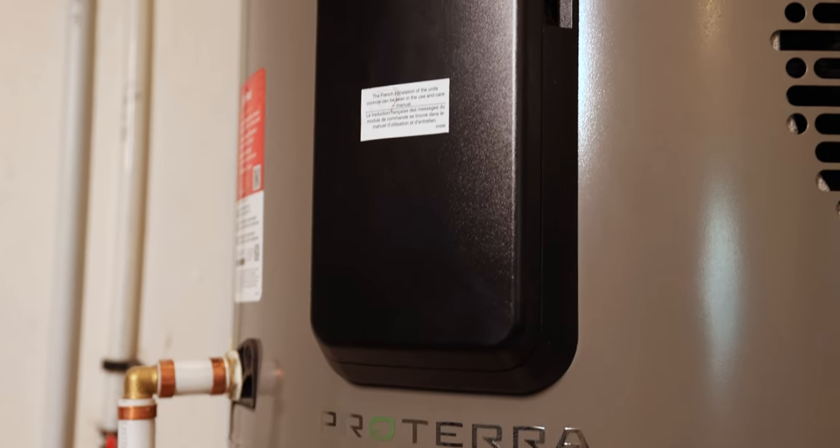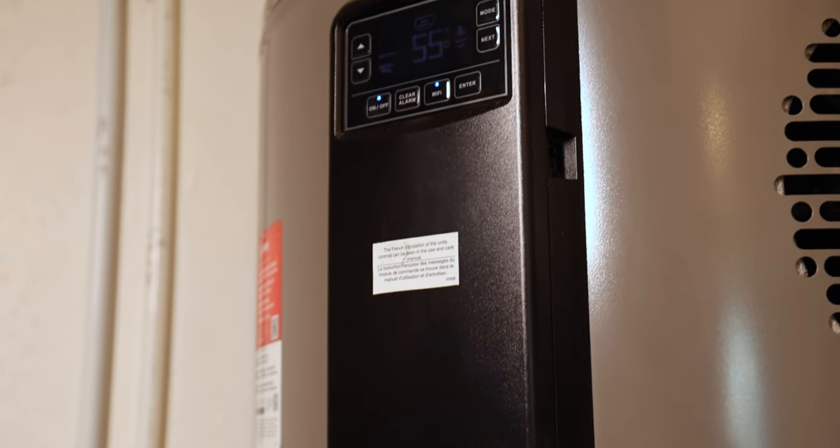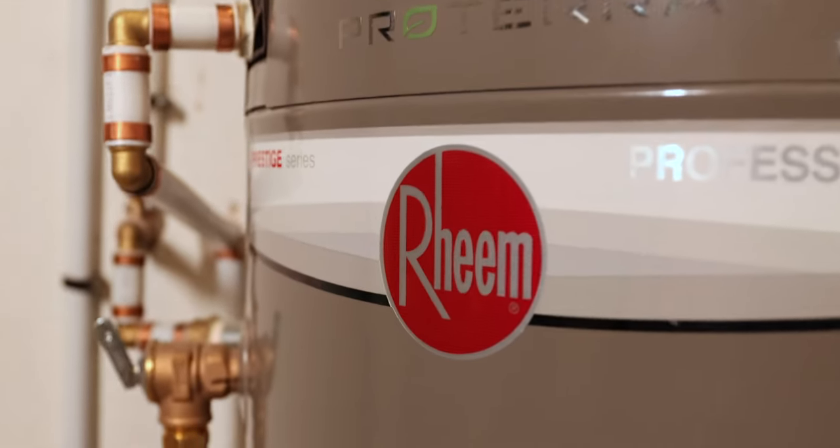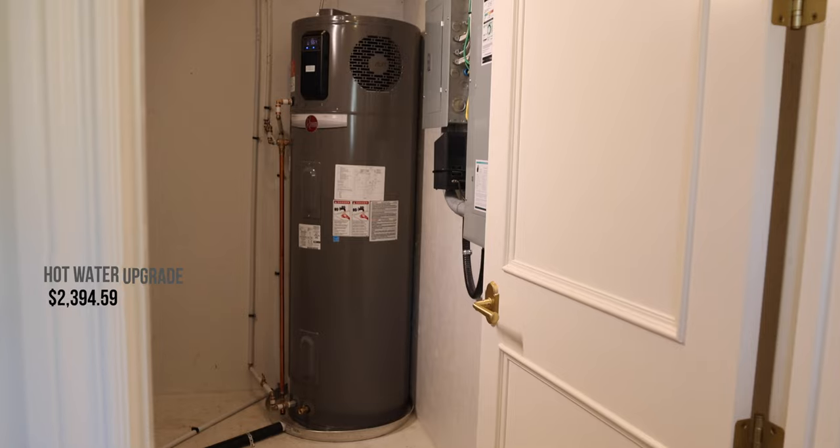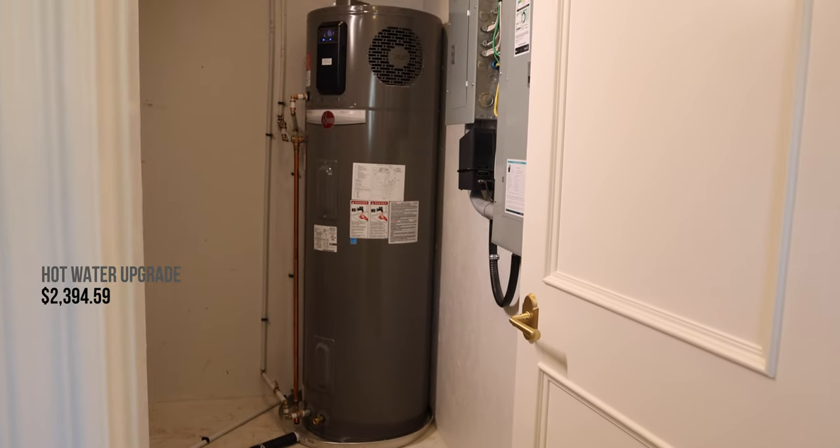The next piece of mechanical equipment is our domestic hot water. For both our code-built and Net Zero versions we did all-electric. The reference house has a conventional all-electric hot water tank, and the Net Zero home has a Rheem air-source heat pump water heater, which you would have seen in our mechanical video. Our Rheem air-source heat pump is saving us about eight gigajoules a year, with an upgrade cost of about $2,400 over the electric hot water tank — so $300 per gigajoule saved, which is quite good value.